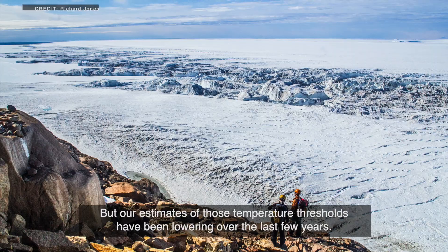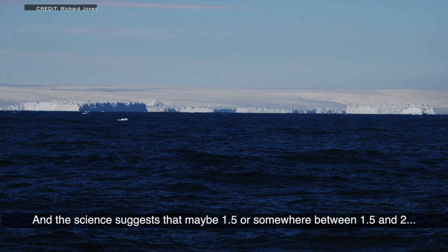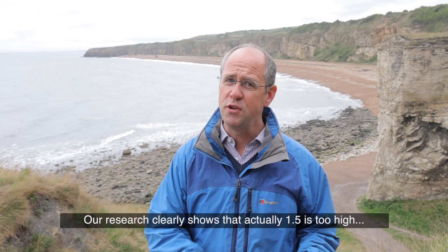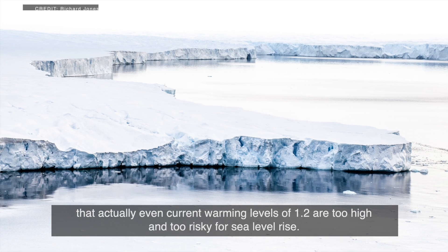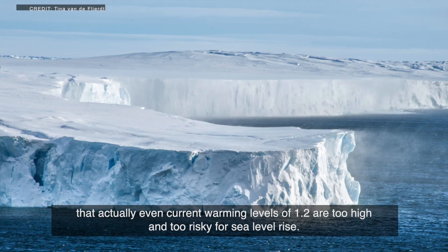Our estimates of those temperature thresholds have been lowering over the last few years. The science suggests that maybe 1.5, or somewhere between 1.5 and 2 degrees, is the level at which we might start to see worrying things happening in Greenland and Antarctica. Our research clearly shows that 1.5 degrees is too high — that even current warming levels of 1.2 degrees are too high and too risky for sea level rise.